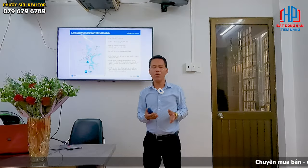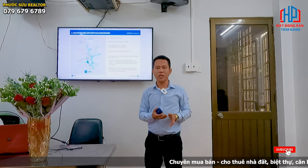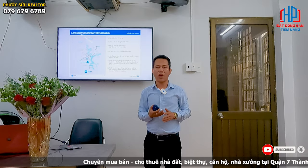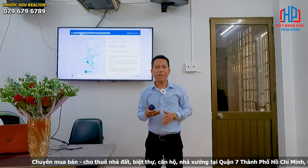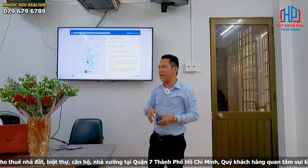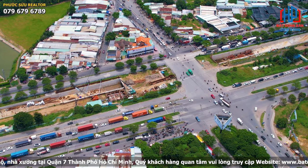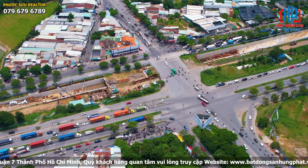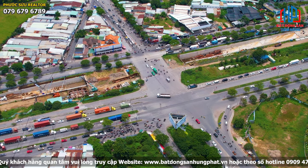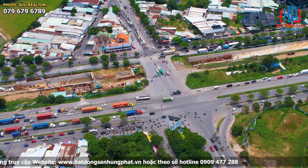Về tính kết nối, hiện tại tình trạng kẹt xe ở nút giao thông Nguyễn Hữu Thọ và Nguyễn Văn Linh đang được giải quyết. Nhà nước đang đầu tư cầu vượt Hồng Chuông tại Nguyễn Văn Linh và Nguyễn Hữu Thọ với 3 tầng — 2 tầng hầm và 1 tầng nổi — giúp việc di chuyển kết nối giữa các trục đường này trở nên thoáng và dễ dàng hơn.